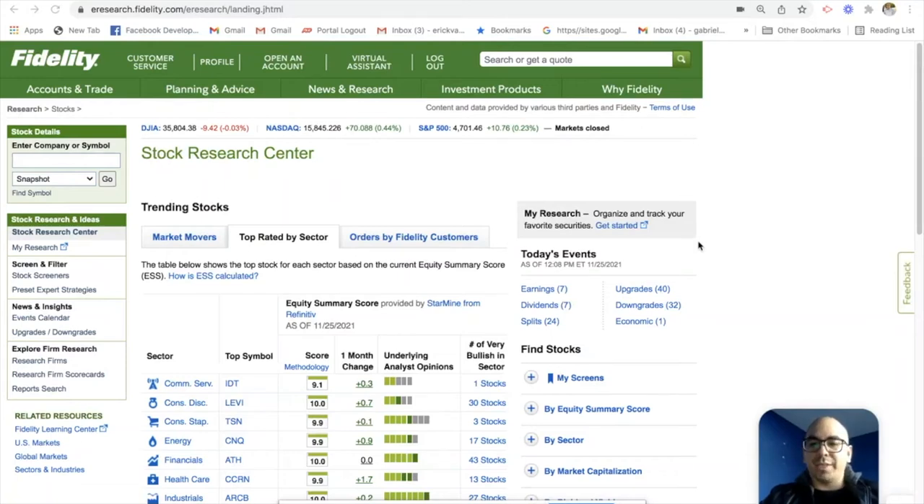Hey guys, thanks for tuning in. I'm really excited to share this video today. We're going to be going over how to invest in the stock market. We'll look at a couple different accounts. We'll look at what exactly to look for in stocks, ETFs, and mutual funds. So without further ado, let's get straight to it.